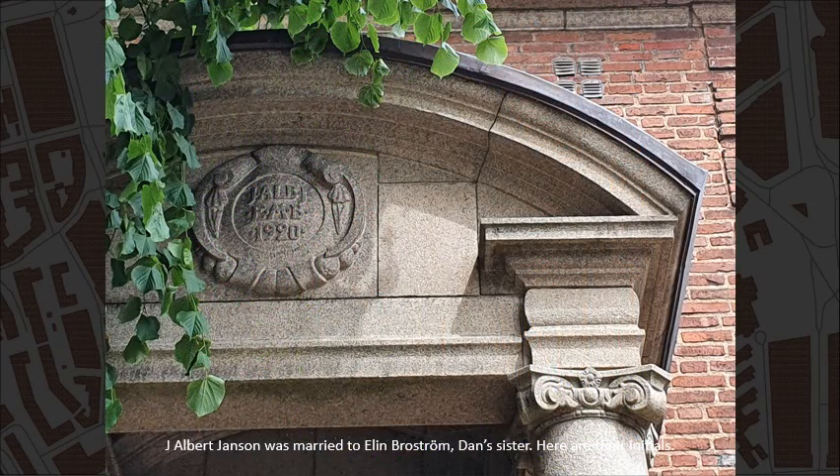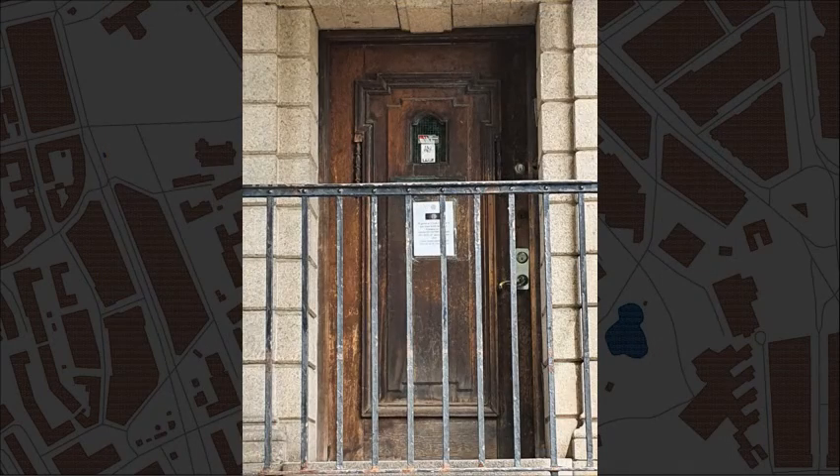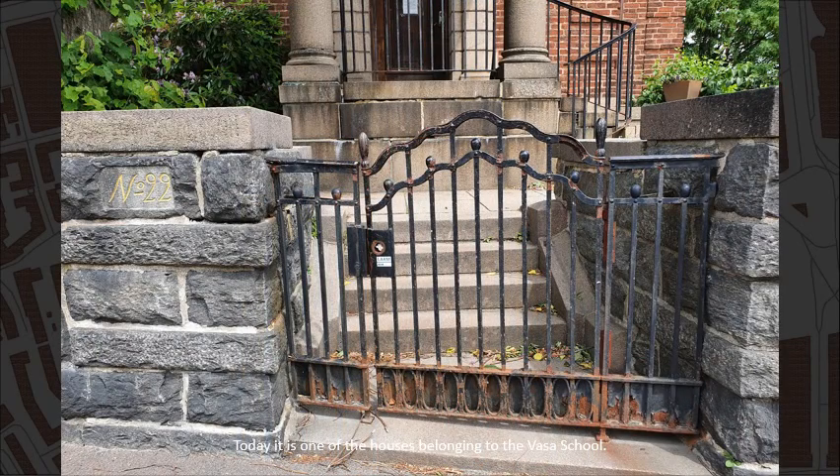Albert Jansson was married to Elin Broström, Dan's sister. Here are their initials. Today it is one of the houses belonging to the Vasa school.